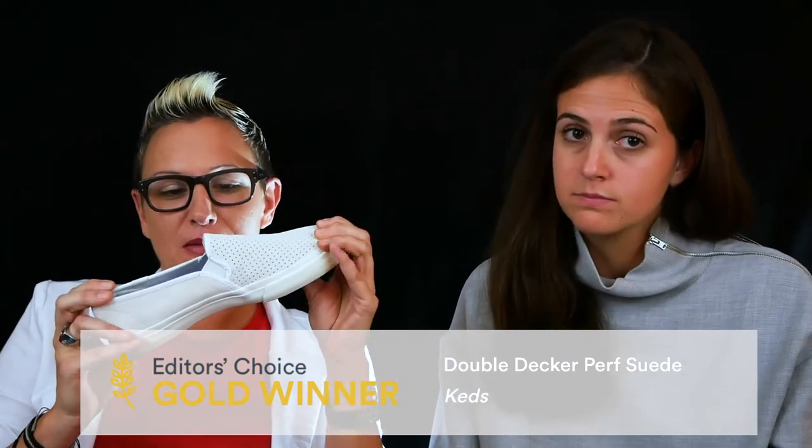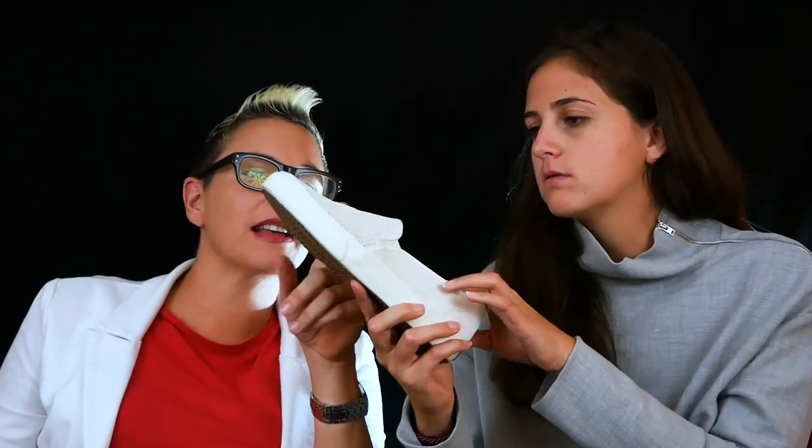For women's shoes, the gold goes to the Double-Decker Perf Suede from Keds. They have a minimalist style and a really nice aerated front — kind of like a Vans-type look.